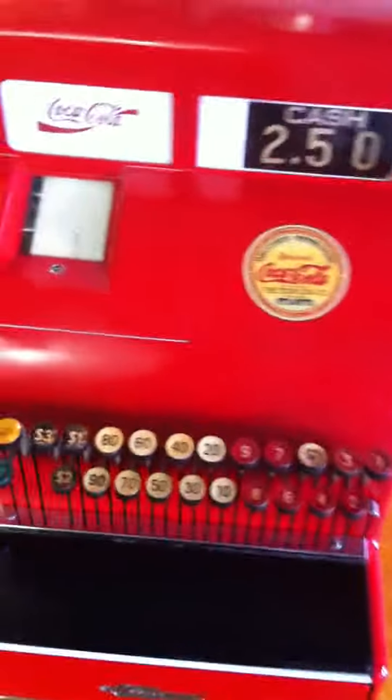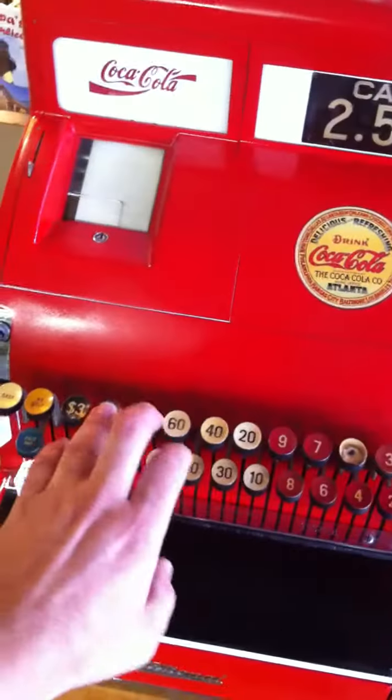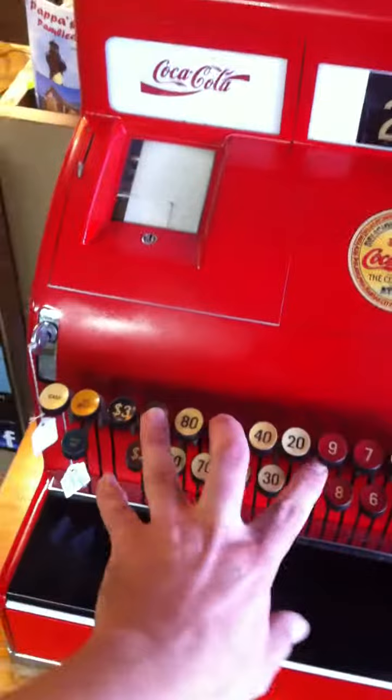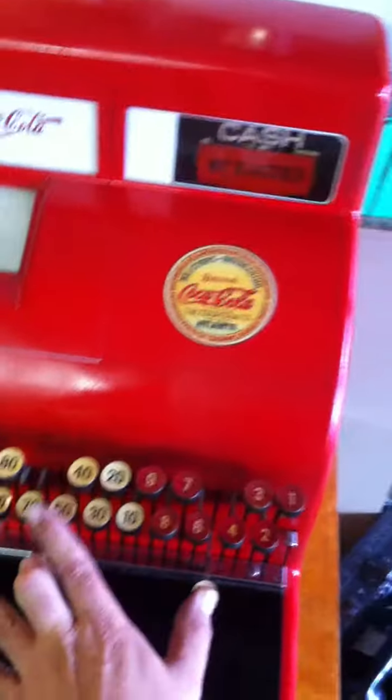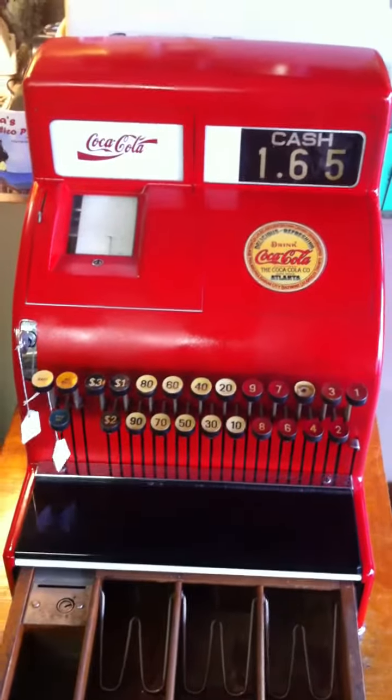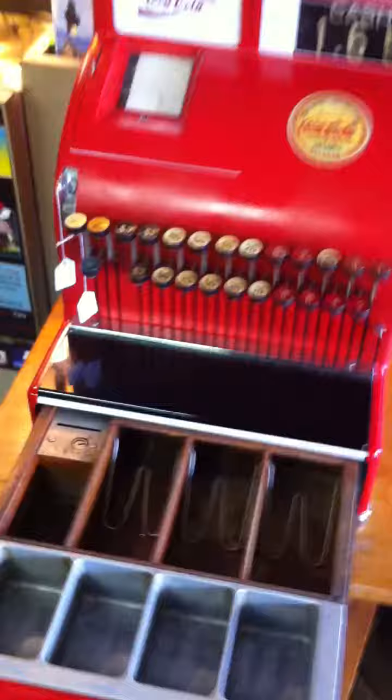Now, if it's a three-number combination, let's say $1.65, you go $1.60, and then if I can reach all the way over to the $0.05, like so. Of course, if I weren't holding a camera phone, it would be a lot easier.